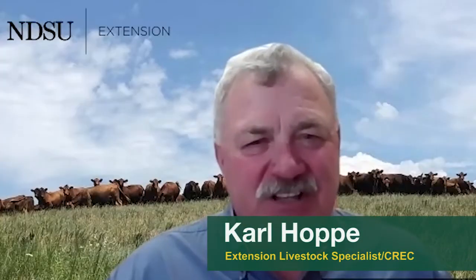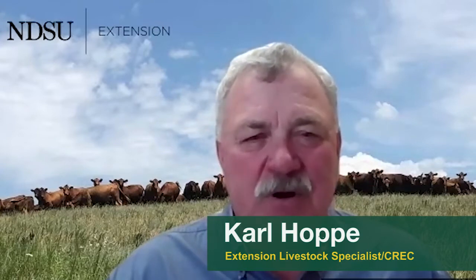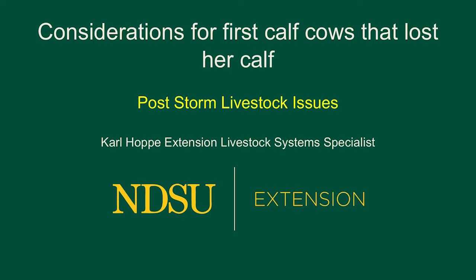Hi, I'm Carl Hoppe, Extension Livestock Specialist here at the Carrington Research Extension Center, part of North Dakota State University Extension. Today's topic is dealing with cows that lost their calves during a blizzard, a winter storm, due to mud, or whatever precipitation event or other issues that happen when a cow loses their calf.